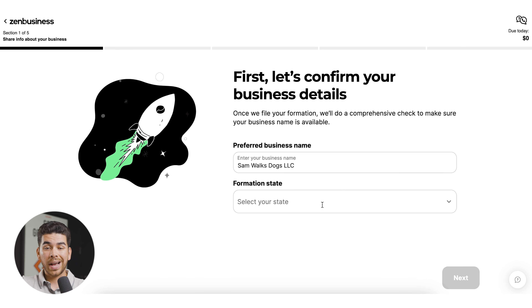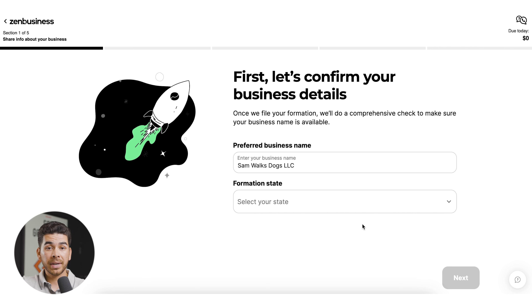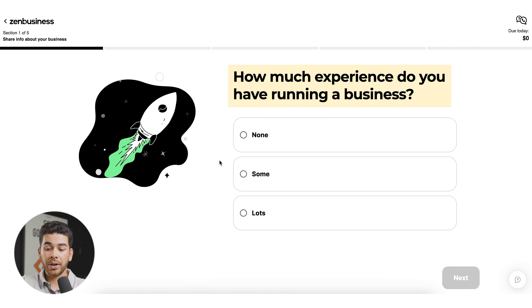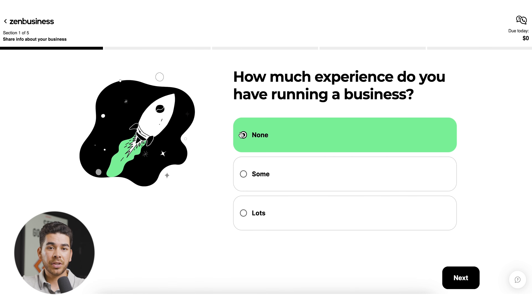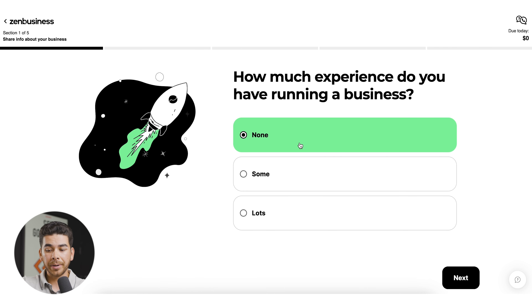Click 'Let's do it.' They're going to ask you to confirm your business details — once you've entered your business name, it should populate. Select your state; I'll select California, but choose the state you're starting your LLC in. Click next. You can enter how much experience you have running a business — we'll say none, as if we're beginners. Click next. Now it asks whether your business will have employees in the first year — let's say it's just me. Click next.